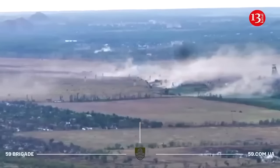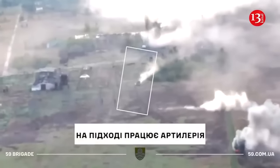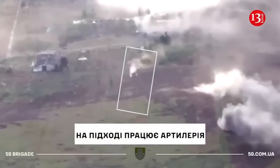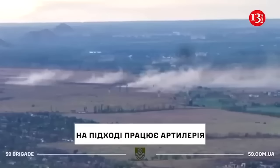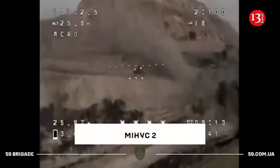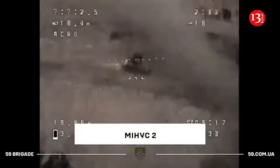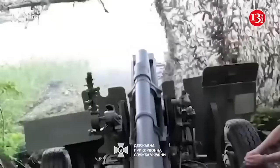Inside this salient are units of the 59th Motorized Infantry Brigade, the 68th Jaeger Brigade, the 117th Territorial Defense Brigade, and the 15th National Guard Brigade. The analyst notes that the integrity and stability of these Ukrainian forces depends on the 25th Airborne Brigade, which is defending the village of Ukrainsk in the northern direction of this section.